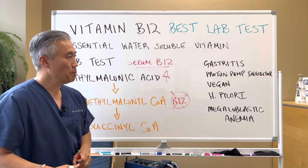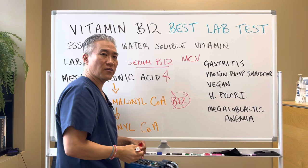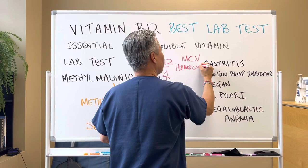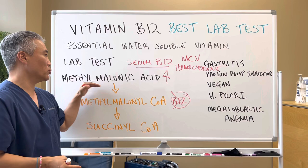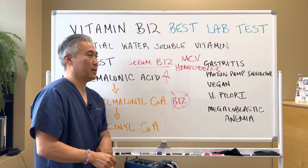Methylmalonic acid is the best test for B12, but you can also check for something called MCV, which is mean corpuscular volume. You can also check for homocysteine in the blood, and that gives you some indication of B12 status, but not the most accurate. So the most accurate would be methylmalonic acid, or an elevation of methylmalonic acid.